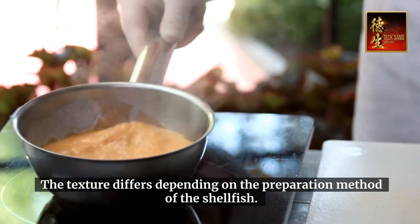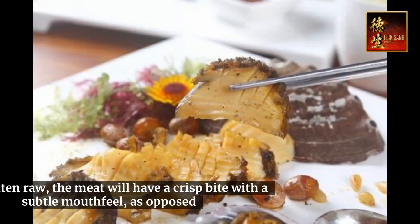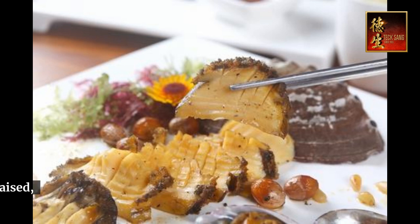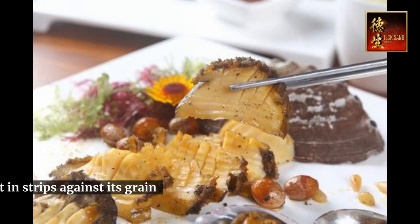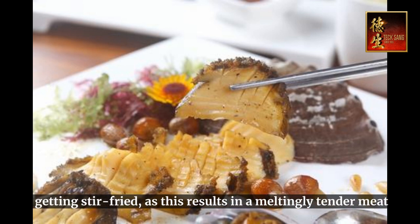The texture differs depending on the preparation method. When eaten raw, the meat will have a crisp bite with a subtle mouthfeel, as opposed to a more genuine bite and firmer texture with braised, boiled, or stir-fried abalone. Stir-fried abalones are usually cut in strips against the grain before stir-frying, as this results in meltingly tender meat.